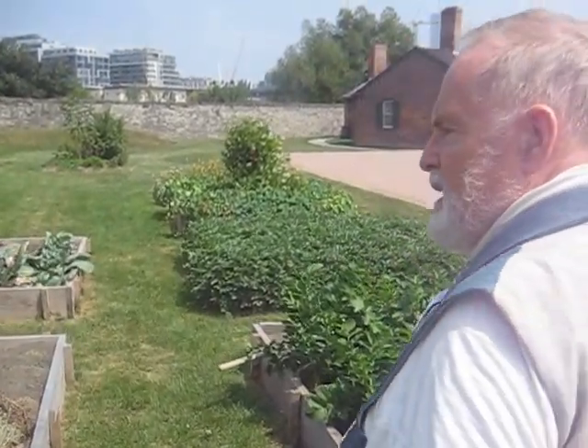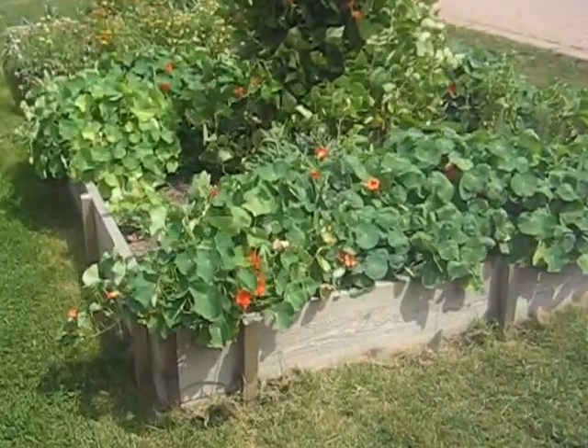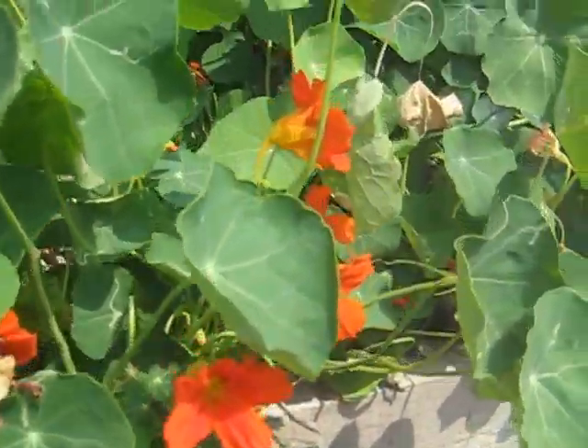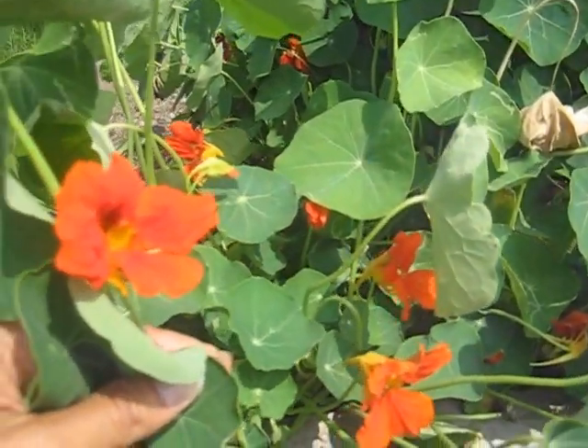I notice here are the flowers that I ate here. The flowers you ate? Yep, got them in the garden here. We have the nasturtiums — they're all edible flowers. Not only are they good to eat, but they tend to keep some of the bugs away from the herbs.